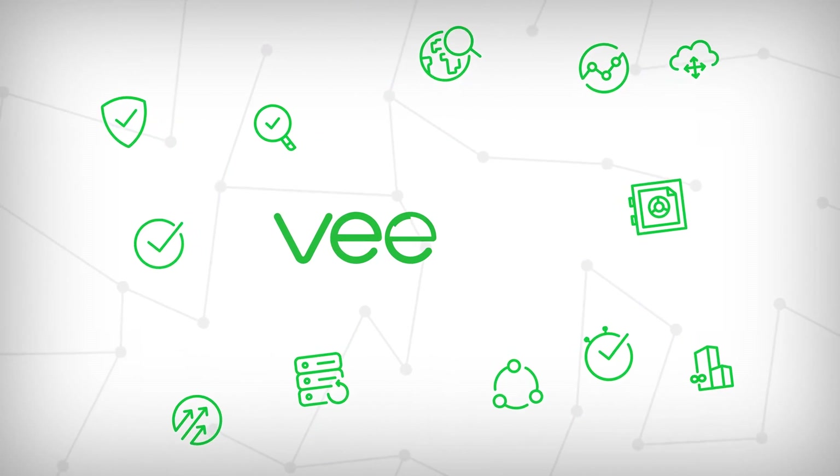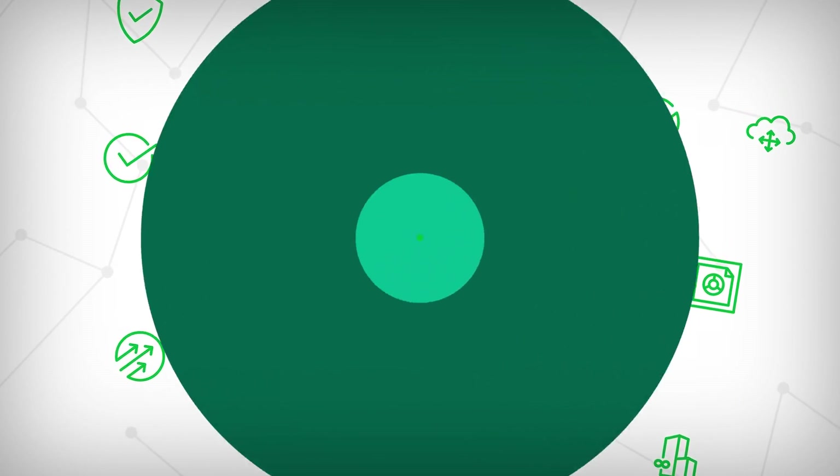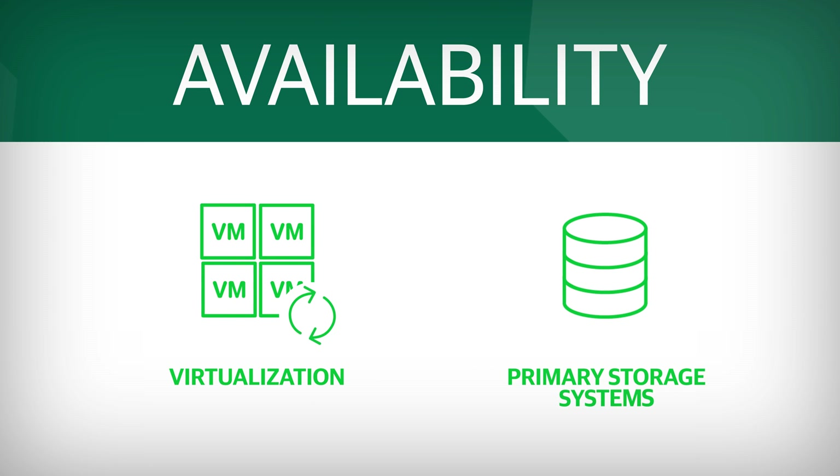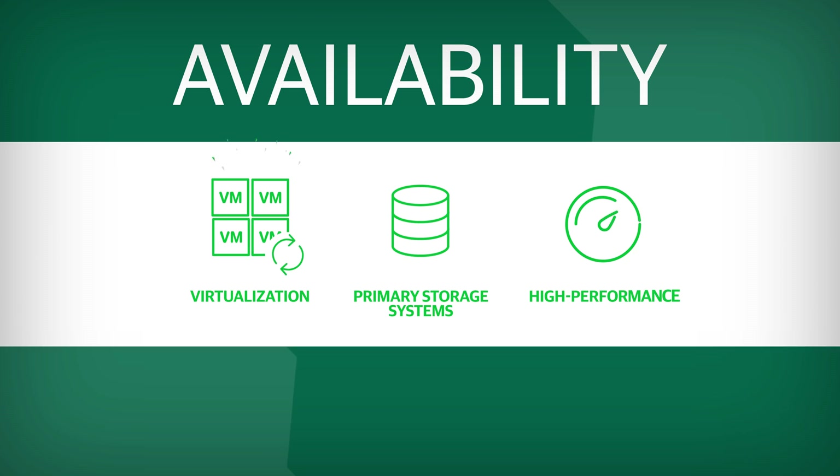Veeam brings it all together to help you improve availability by leveraging your investments in virtualization and primary storage systems without impacting the performance of critical applications that your business depends on.